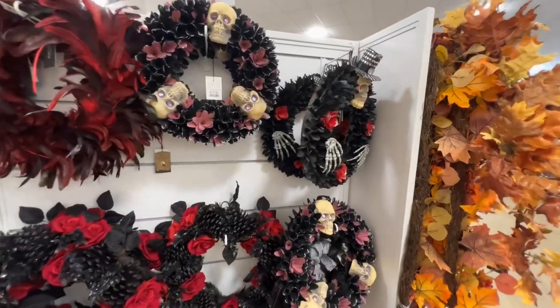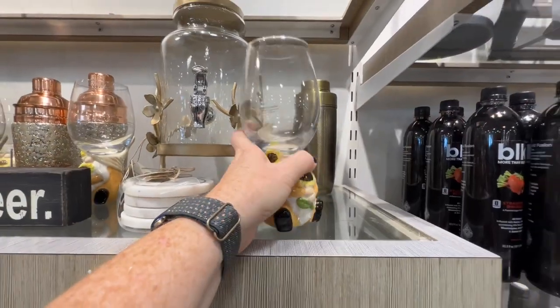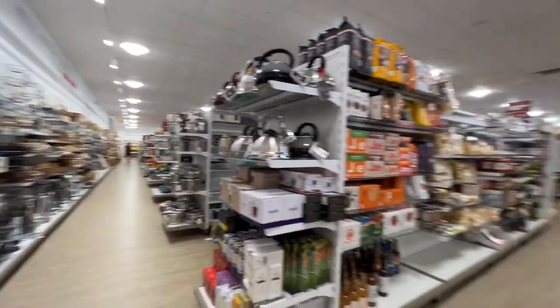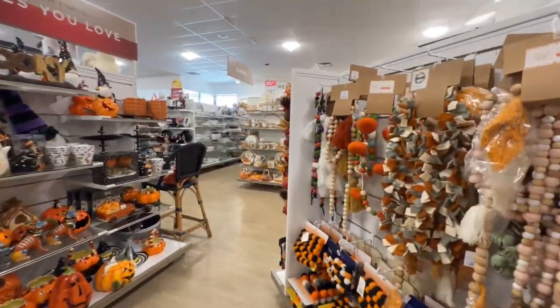Looks like they've sold quite a few of the wreaths so far — $9.99. Maybe this DJI is not working out as well as I thought. They have felted garlands — this is cute.